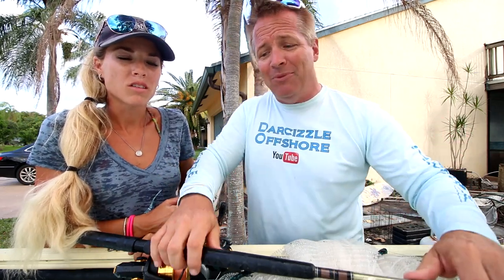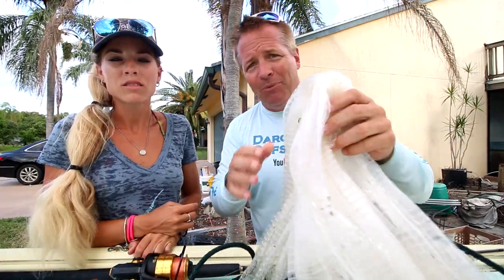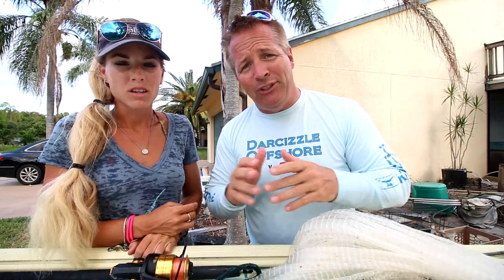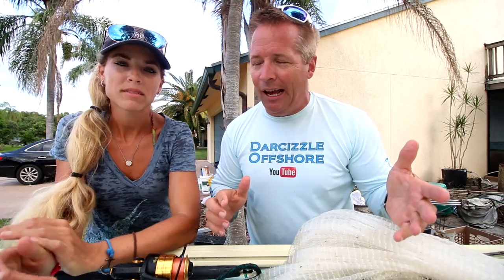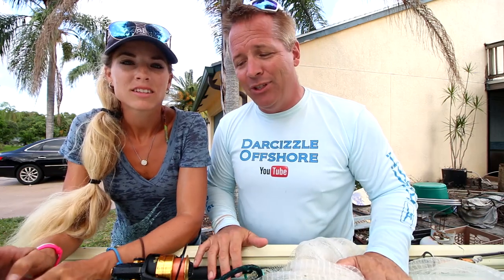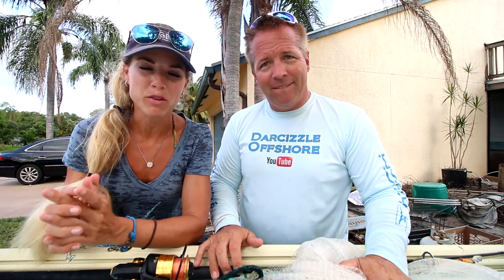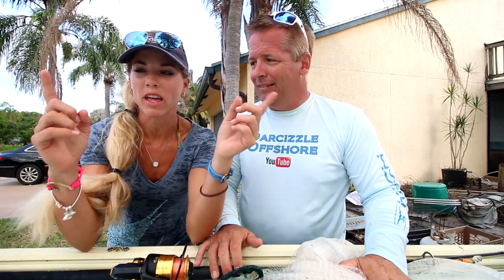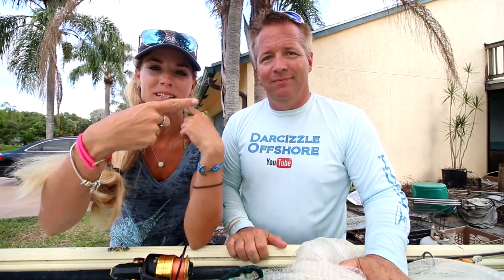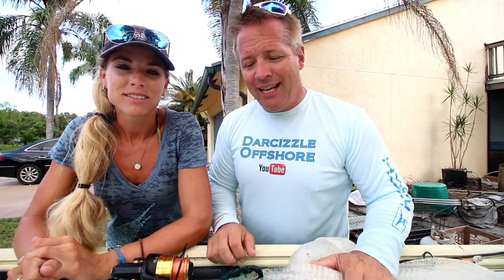We found some live bait — Darcy was excellent with the cast net and we got some live mullet. To me that makes the trip successful in itself. If you can get live bait, you can catch fish. We had three different sized mullets, which is always good — a variety to see what the fish are eating. We had like three big ones over 12 inches, some medium ones, and then some little finger mullets about the size of my finger. An assortment of bait — that was great.